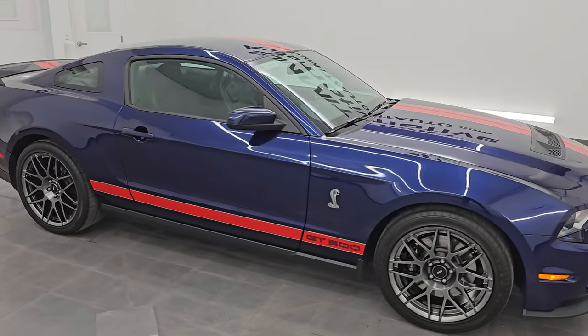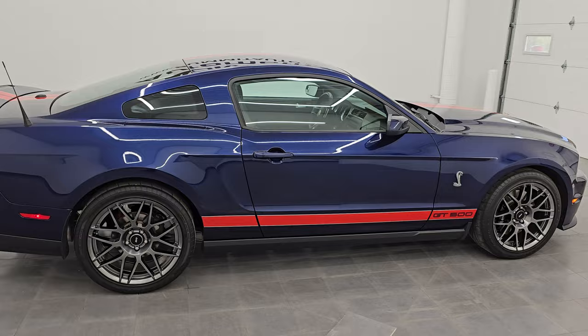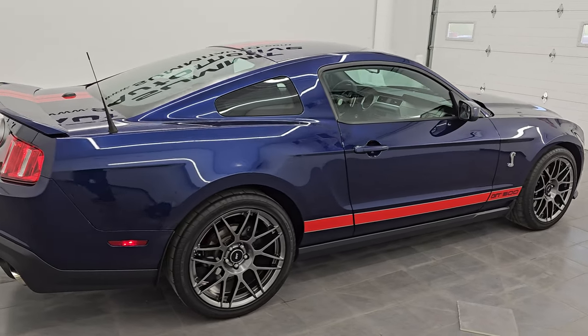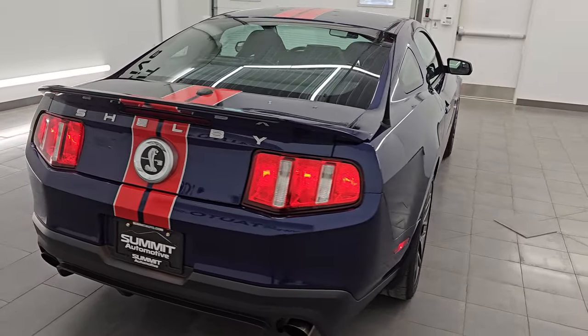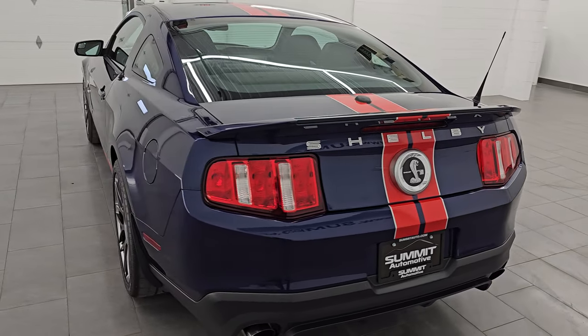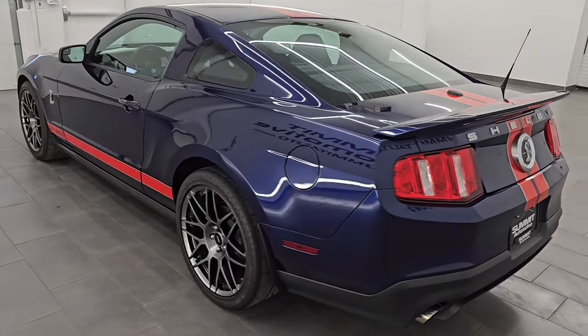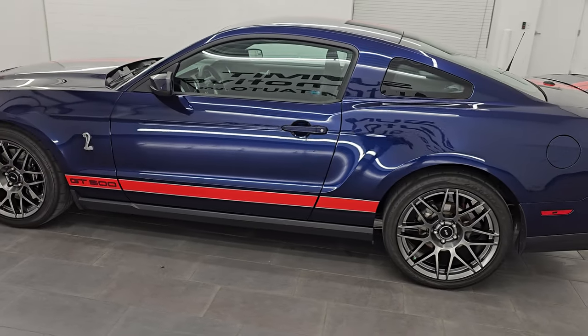Hey, this is Brett. Hope everybody's having a great day out there today. I am excited to go over this 2012 Ford Mustang Shelby GT500. It is stock number 14607Z. I am here at Summit Automotive in Fond du Lac, Wisconsin — your new and used sports car headquarters.